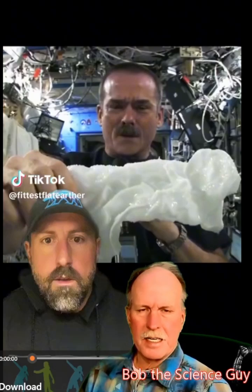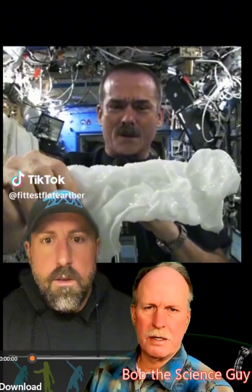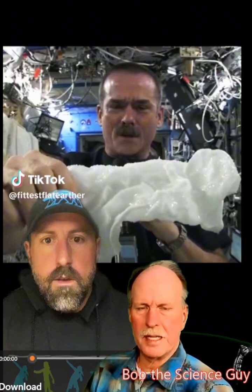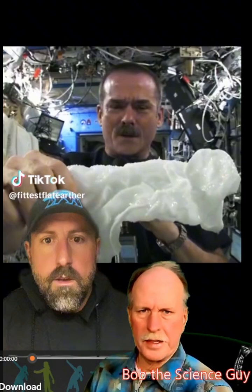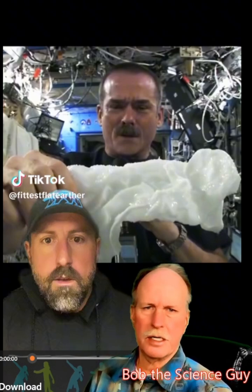Hi everyone. This is Bob the Science Guy. Over the last couple of weeks, I've put out a couple of videos where I talk about conspiracy theory versus scientific thinking and characteristic number four of science denial, and that is poor deductive reasoning. It's a little bit more than that — a scientific mind is one that is fascinated by inquiry. It's a curious mind.